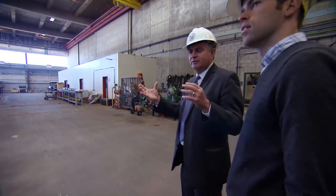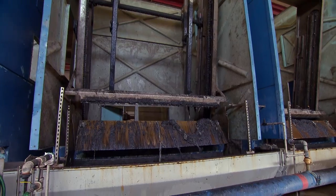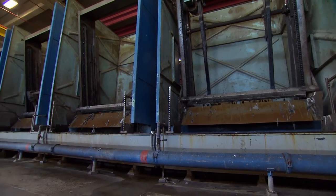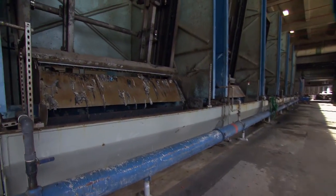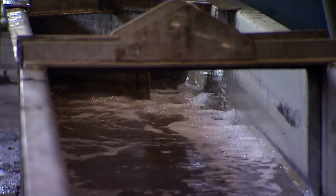Enrique Zaldivar is the director of LA's Bureau of Sanitation. 'The purpose here is to take out all of the bigger, heavier items.' Give me an example. 'Things like a six-inch comb — a plastic comb. People flush their combs down the toilet.' Sometimes they do — and all kinds of other non-flushables. So the very first process is to screen those out. 'We are always amazed at the kinds of things that get in.' I'm totally gonna be Instagramming this.